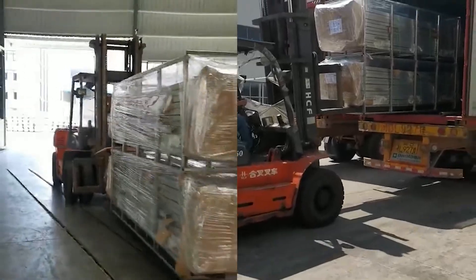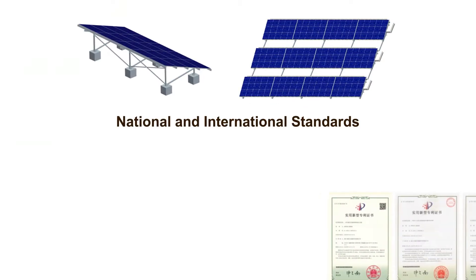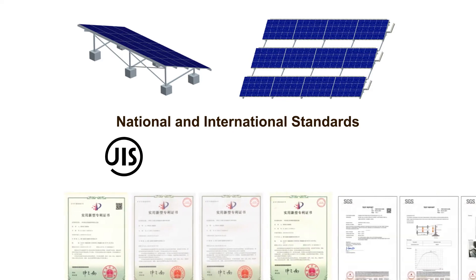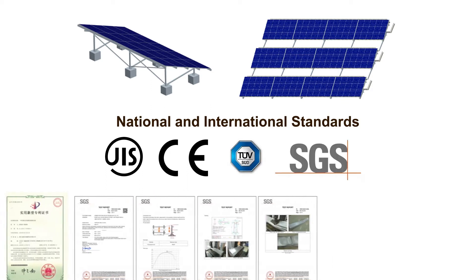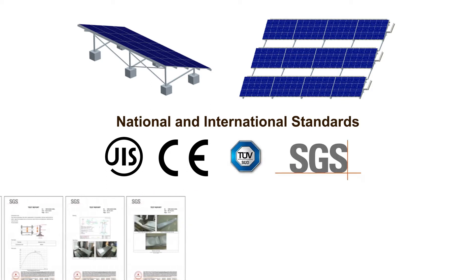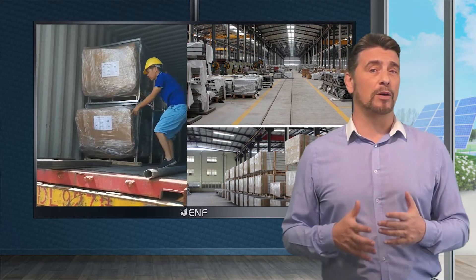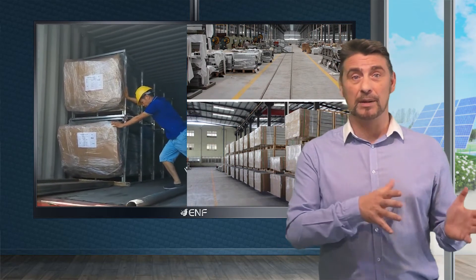Our products are designed strictly in accordance with national and international standards, confirming their reliability and quality. This includes Japanese JIS, European CE, TUV, SGS, and others. We can also provide other certifications if required by customers. In warranty terms, we offer a 10-year product warranty, and if the brackets are damaged during shipping, we will repair or replace them free of any shipping charges.